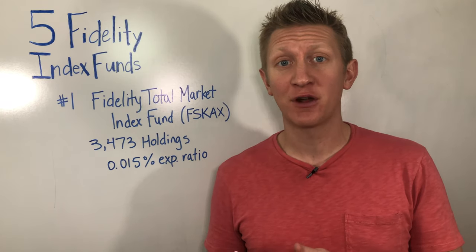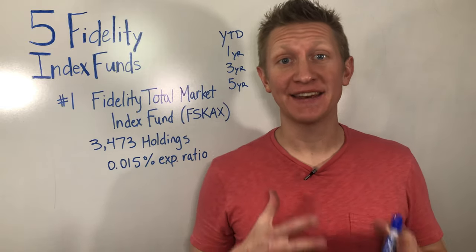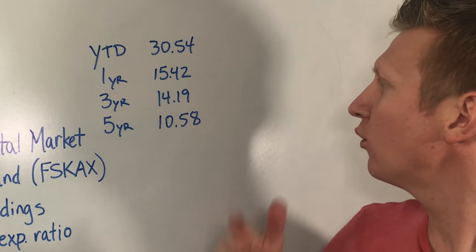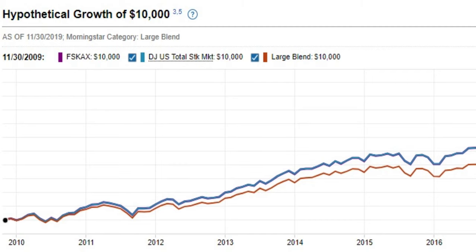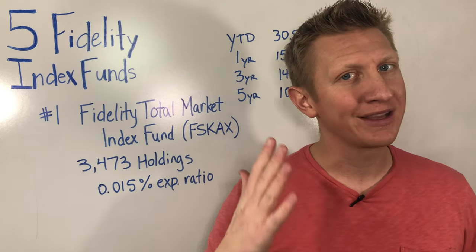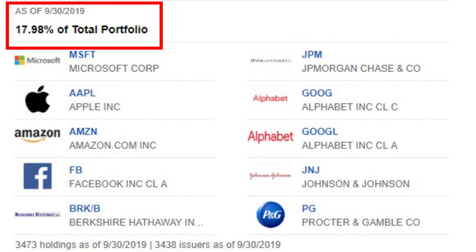With this index fund and every index fund we're going to talk about in this video, there are no required minimums to invest, unlike some companies. The returns on this Fidelity Total Market Index Fund match the total market. As you can see here year-to-date, the return is 30.54%, one year is 15.4%, three year is 14.2%, and five year is 10.58%. This is a great index fund to own in your portfolio. Some would even make a case that you could own just this one index fund and be good because it has such a large exposure, though it is cap-weighted, which means the largest companies will have almost 20% of the entire portfolio.